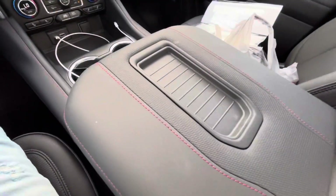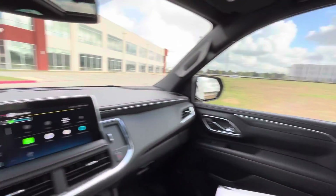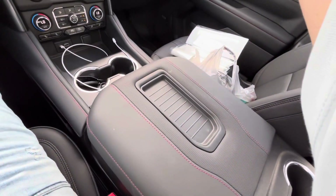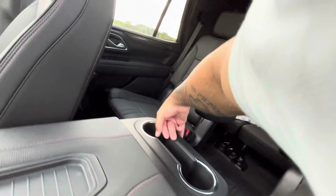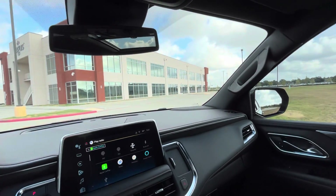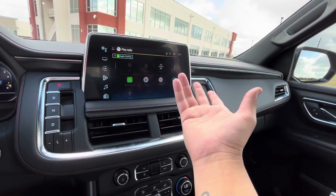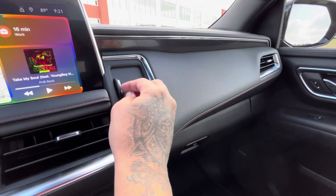I gotta clean it up a little — it's a bit dirty because of my son — but it's brand spanking new. Wifey is in love with it, she can't stop driving it. There's this button right here that pushes this center console back to create more space. You got cup holders right here for people in the back. There's a big screen with Apple CarPlay — this thing is completely loaded.